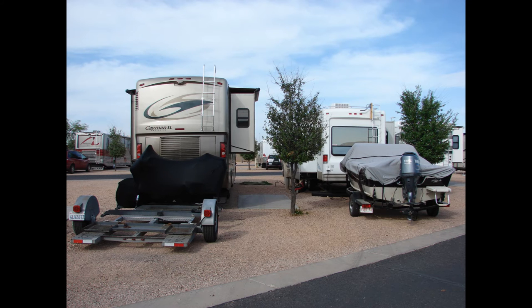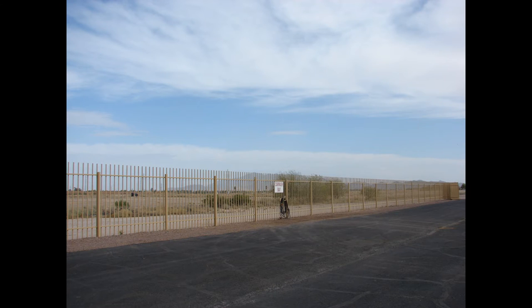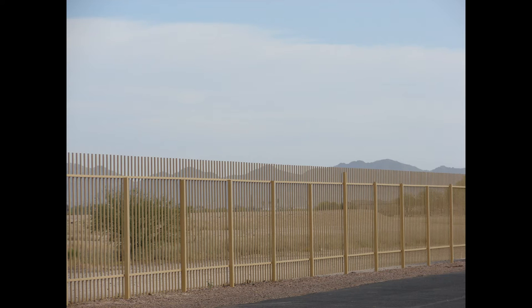Oh, you can wash your car here too — for free! Over there along the fence. The fence is a view fence, and you can see mountains behind it. That's the only view out of the park.